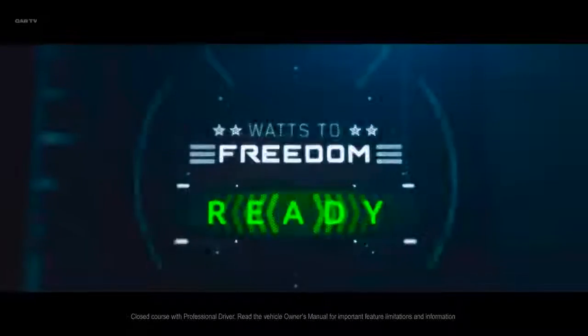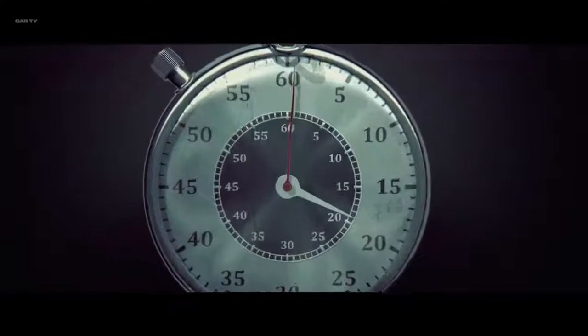And for the brave souls who dare to engage Watts to Freedom, the thrill of accelerating 0-60 in approximately 3 seconds.